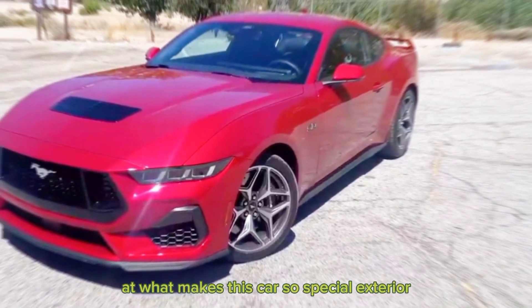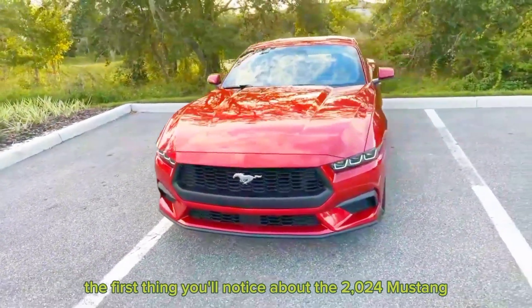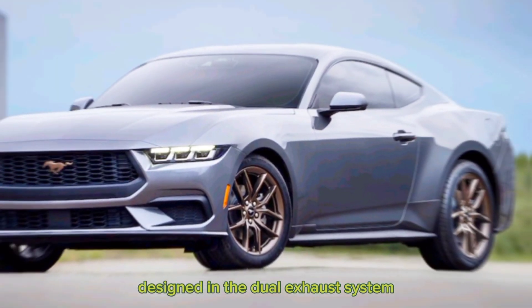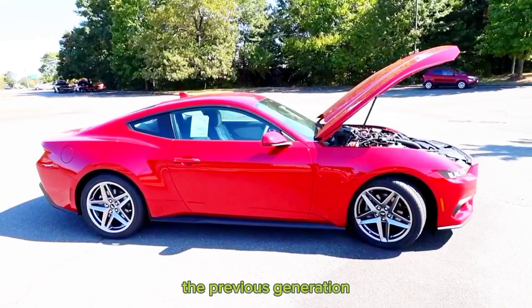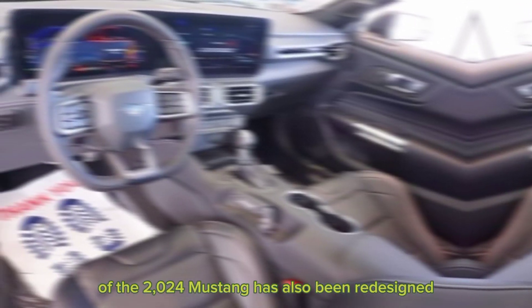Let's take a closer look at what makes this car so special. The first thing you'll notice about the 2024 Mustang is its aggressive new exterior design. The front end is dominated by a large grille and sharp headlights, while the rear end features a new taillight design and a dual exhaust system. The car also sits on a wider track than the previous generation, which gives it a more planted stance.